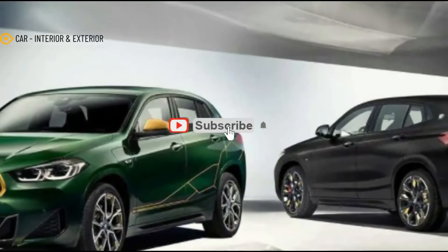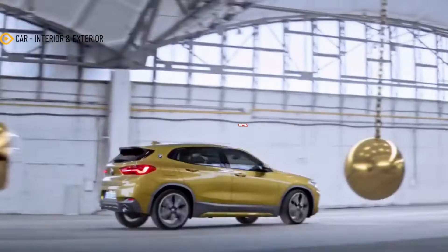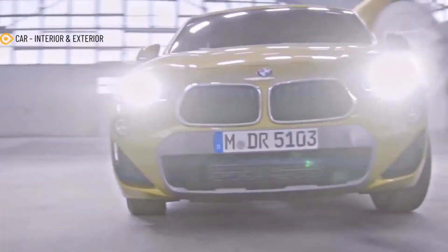Hello everyone! Meet again with my channel CAR, Interior and Exterior. In this video we will discuss about the 2023 BMW X2 Edition Gold Play.